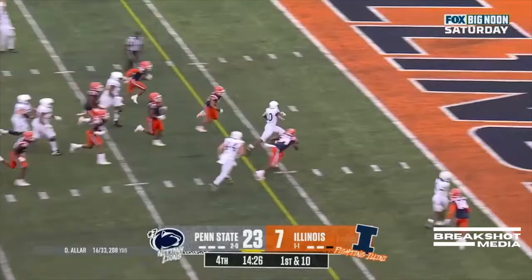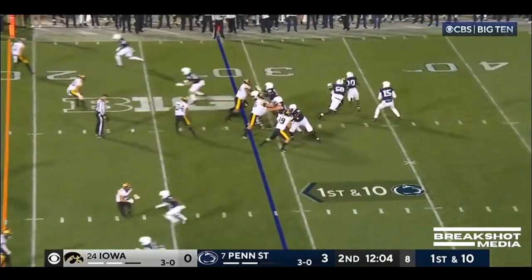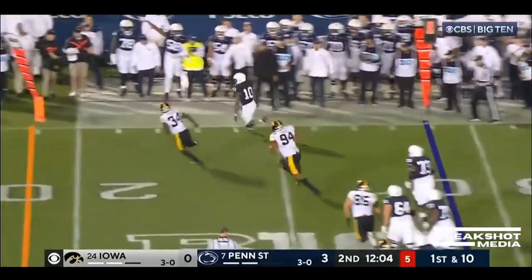Here's the run. Singleton — touchdown Nittany Lions.